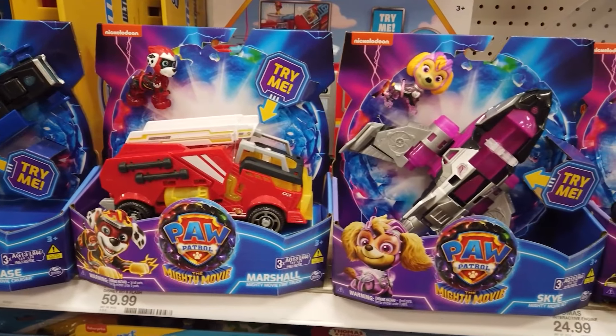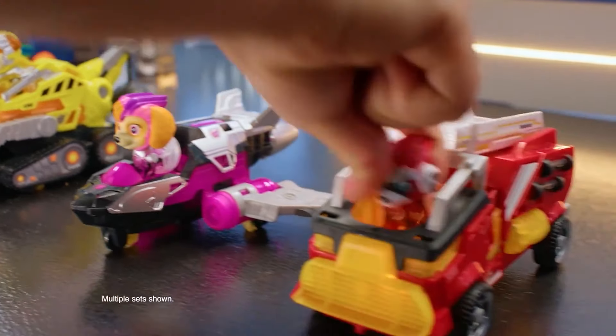Let's check out the new Paw Patrol The Mighty Movie vehicles, each retailing for $17.99.